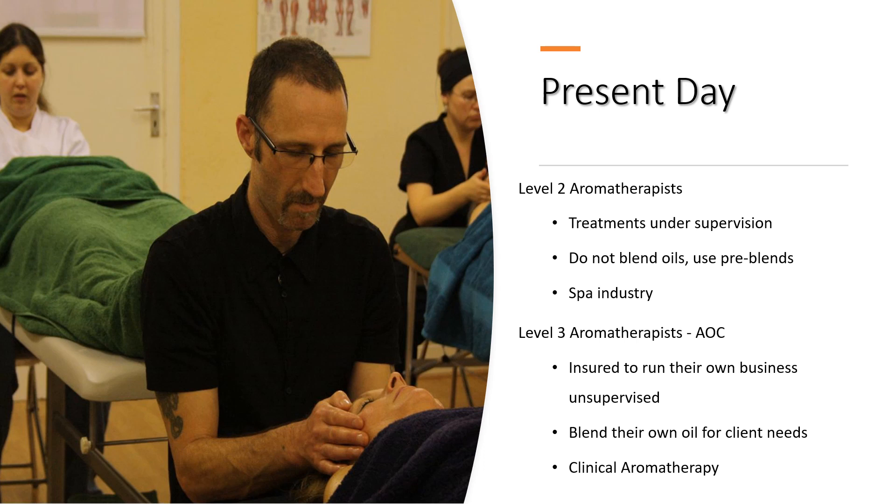Currently we have Level 2 and Level 3 aromatherapists. Level 2 came about because of the requirement in the spa industry — excuse the expression — for cattle fodder, really. Level 2 aromatherapists can only do treatments under supervision; they can't blend their own oils, so they use pre-blended oils and work generally in the spa industry, usually straight from school. Whereas Level 3 aromatherapists can belong to the Aromatherapy Organisation Council, are insured to run their own business unsupervised, blend 42 oils and 19 carriers, and we call ourselves clinical aromatherapists.